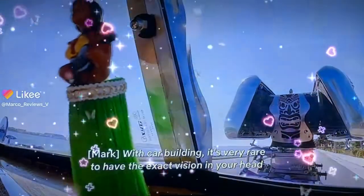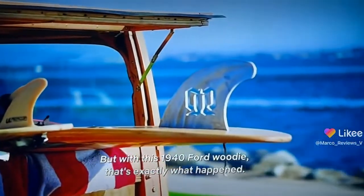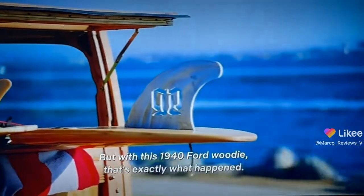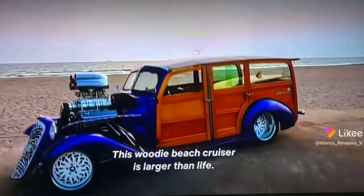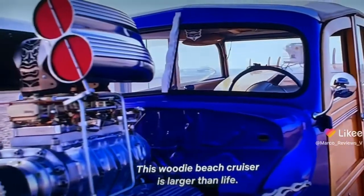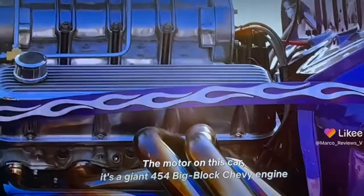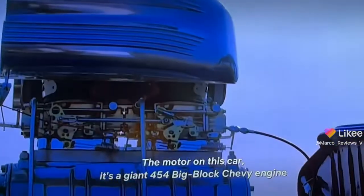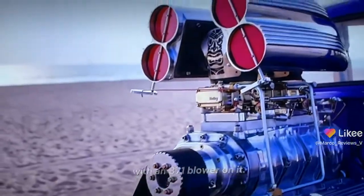It's very rare to have the exact vision in your head come to life in front of you, but with this 19.4 Woody, that's exactly what happened. This Woody Beach Cruiser is larger than life. The motor on this car is a giant 454 big block Chevy engine with an 871 blower on it.